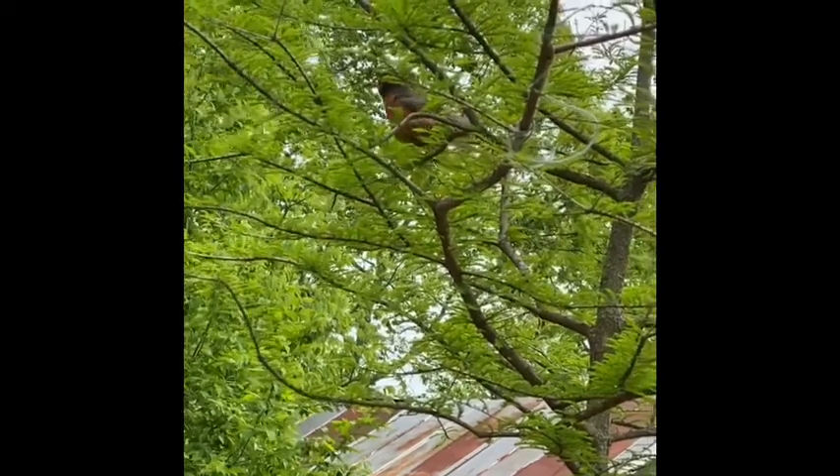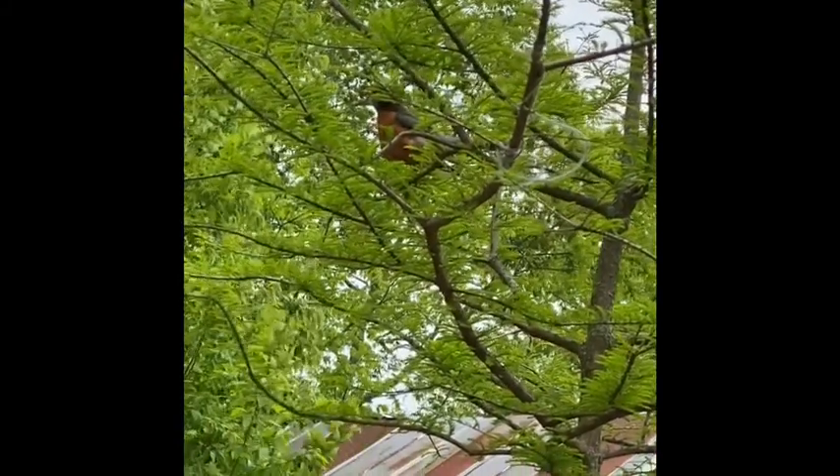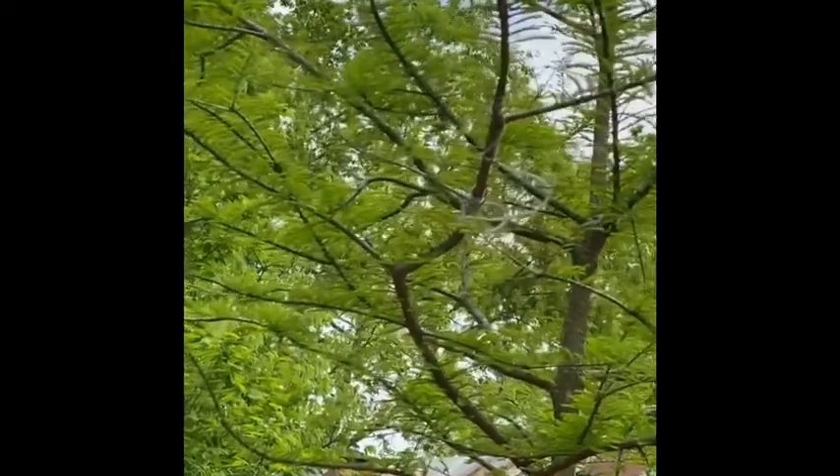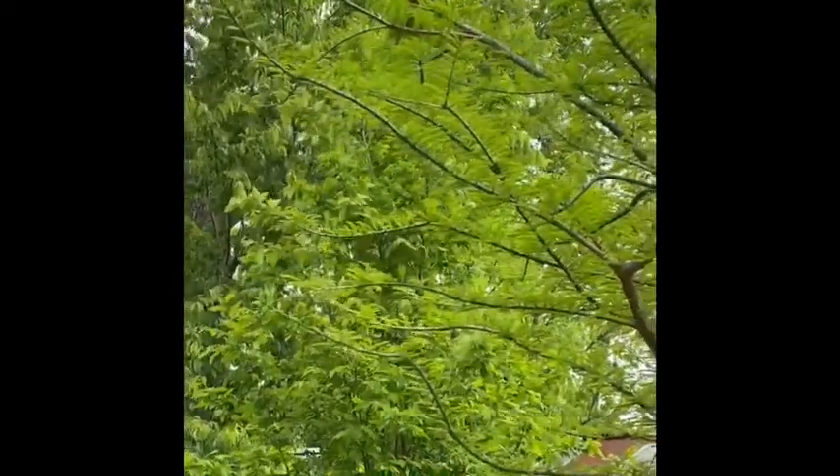Good morning, Breezy Girls. I'm at school this morning to do the lesson in the playhouse, and I am making this mommy Robin very upset. Do you hear how she's sounding the alarm? Someone is near her nest, and that someone is me.